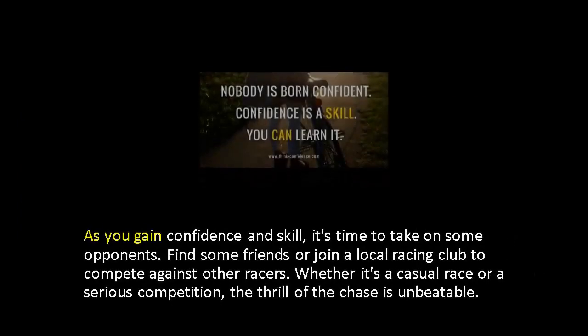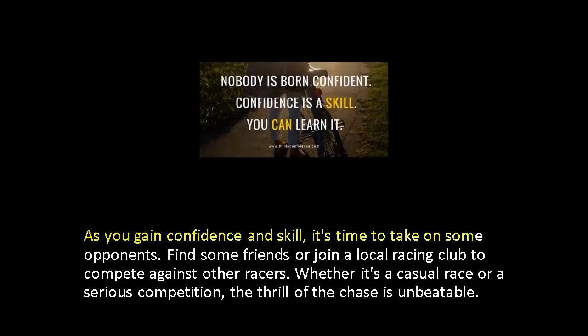As you gain confidence and skill, it's time to take on some opponents. Find some friends or join a local racing club to compete against other racers. Whether it's a casual race or a serious competition, the thrill of the chase is unbeatable.